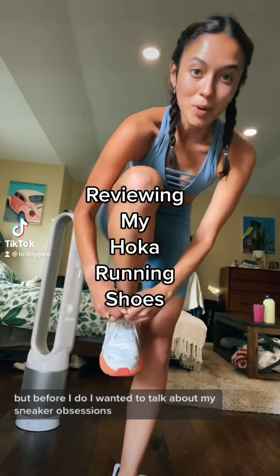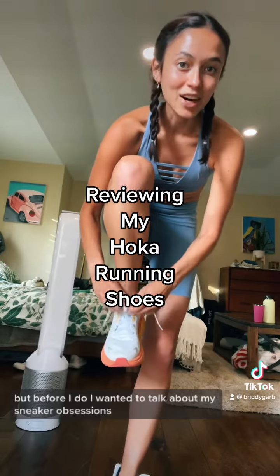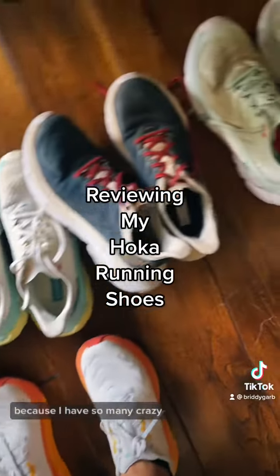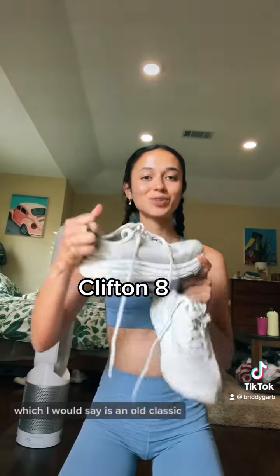I'm about to take my dog on a beach run but before I do I wanted to talk about my sneaker obsession, specifically Hokas, and give you my breakdown on all the sneakers that I have. These are the first Hokas that I ever got — they are the Clifton 8s, which I would say is an old classic.